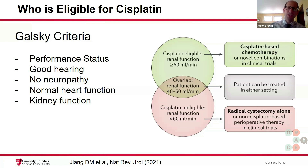Sometimes the doctors will use discretion to go a little bit lower than that, all the way down to a creatinine clearance of 40. But below 40, we would not want to give cisplatin.